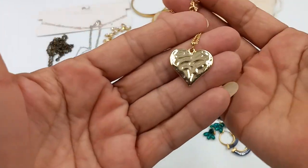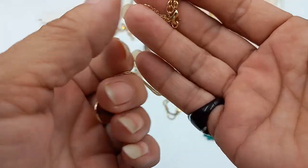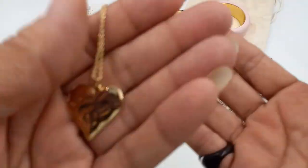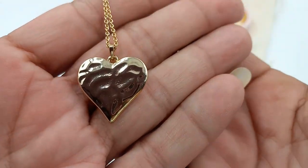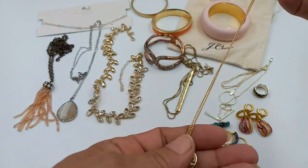Then we got a Banana Republic textured heart necklace. Here is the chain — this is in fantastic condition. It's 18 inches. Let's do this one for six.